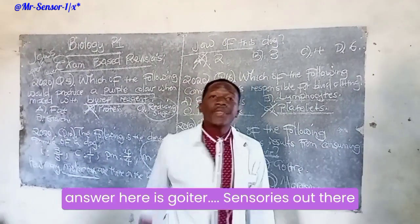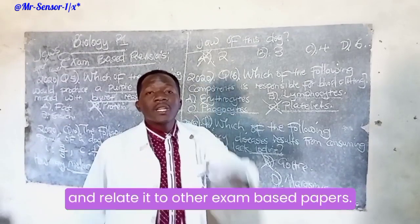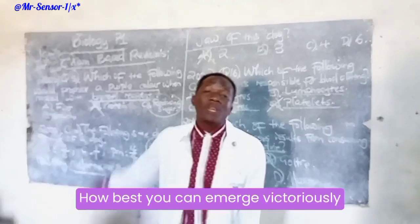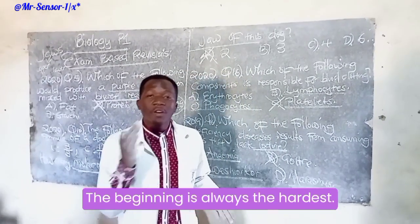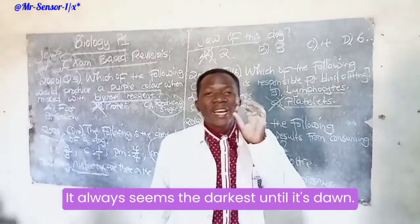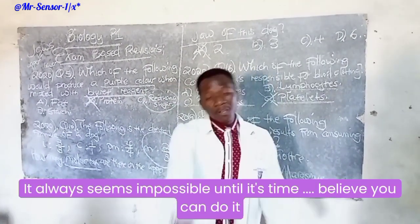I hope you are going to find this video beneficial and relate it to other exam-based papers and how best you can emerge victoriously. Remember, believe in yourself always. The beginning is always the hardest. It always seems impossible until it's done. I believe you can do it.